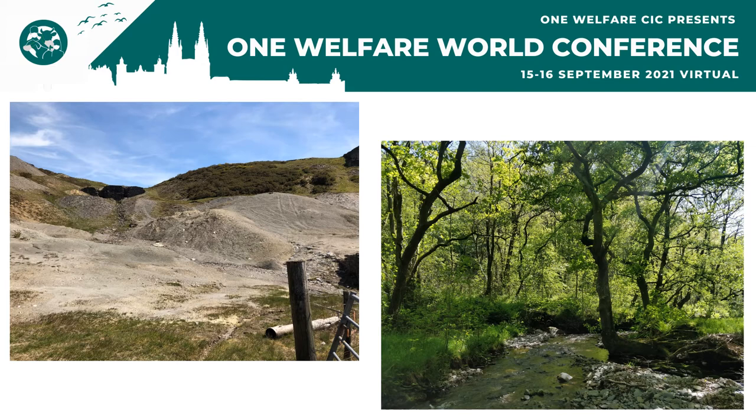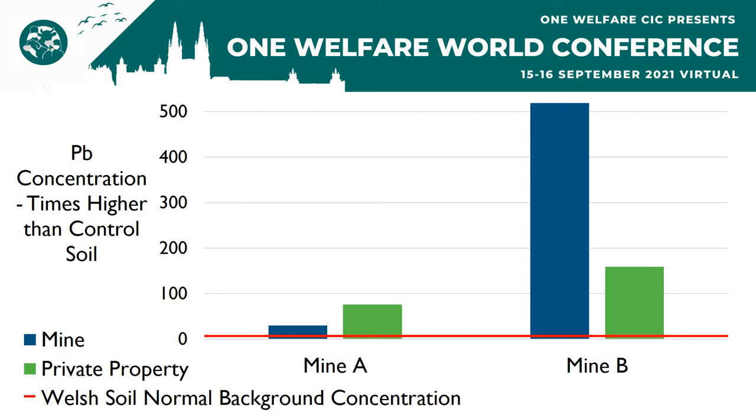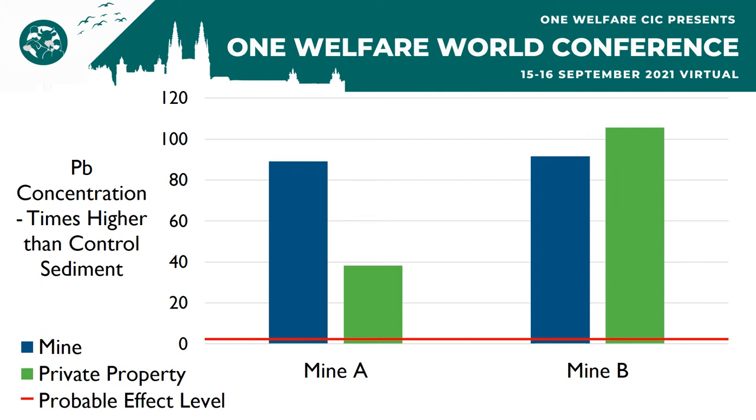We found large-scale environmental trace metal pollution both at the mine sites and at areas downstream. While the mine sites were barren and very clearly contaminated, we also found high trace metal concentrations in areas that looked pristine and healthy. As you can see here, the soil samples collected at the mine sites and the private properties downstream had lead concentrations that were tens, if not hundreds of times higher than at the control site. The soil lead concentrations also consistently exceeded the Welsh soil normal background concentration as found by the British Geological Survey, indicating that the soil lead concentrations are much higher than you would normally expect to find in this region.